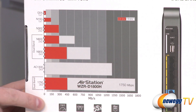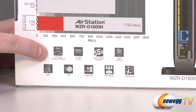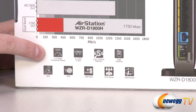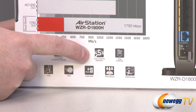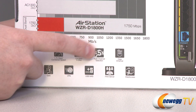Looking closer at the router specs: there's the combined speed — you can't connect to both bands at the same time, but doing the math gives you 1.75 gigabits per second total combined speed. Again, 2.4 and 5 gigahertz wireless bands, auto channel selection to choose the best channel with the least interference to give you the best signal possible, and gigabit ethernet.